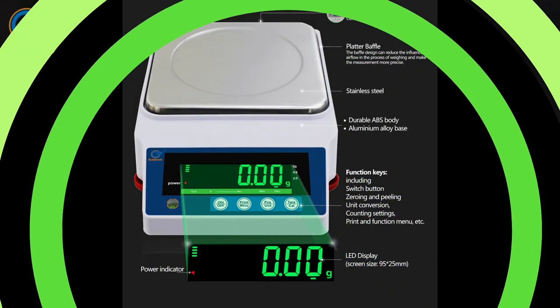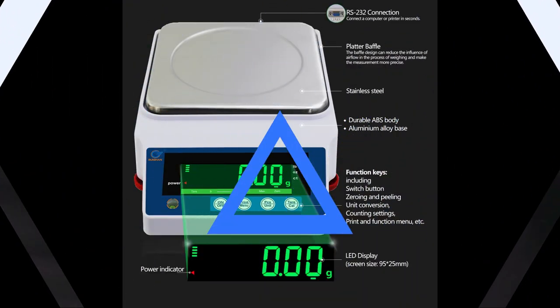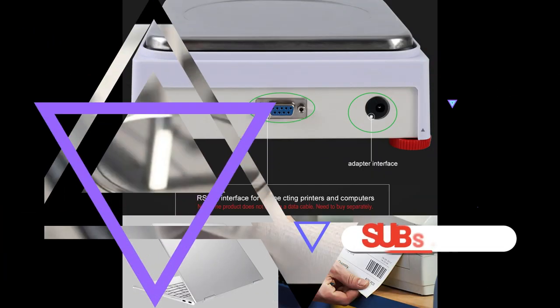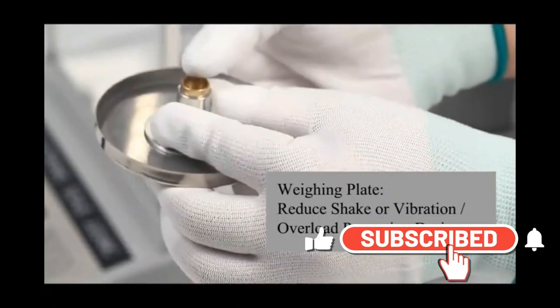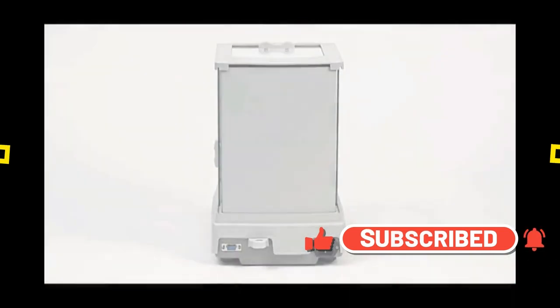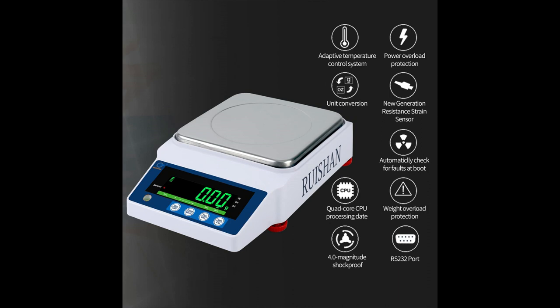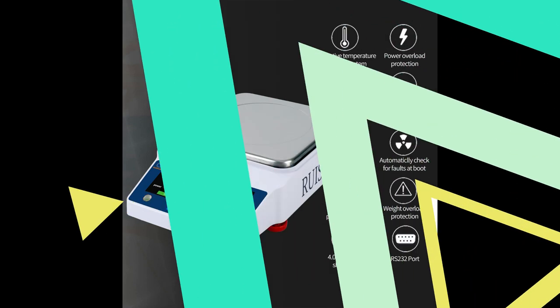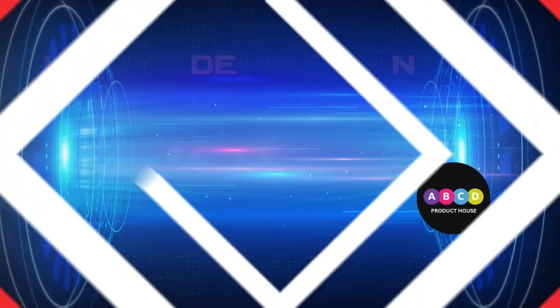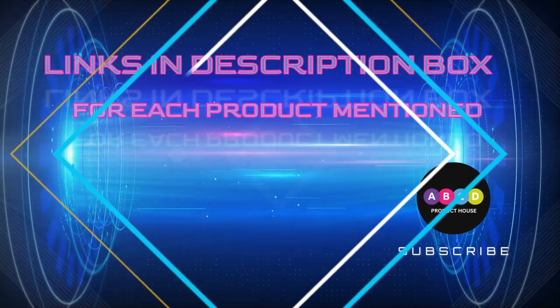The 0.01g scale features a 170 x 170 millimeter large stainless steel square weighing pan that can hold chemicals, powders, herbs, jewelry, precious metals, coins, and other small items. Easy conversions between grams, ounces, carats, and pounds make the scale ideal for scientific laboratories.